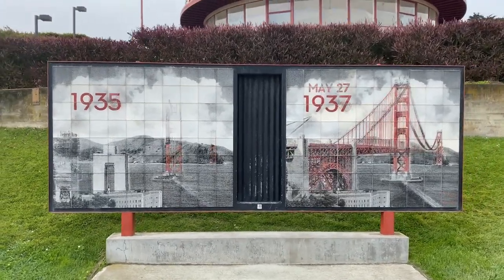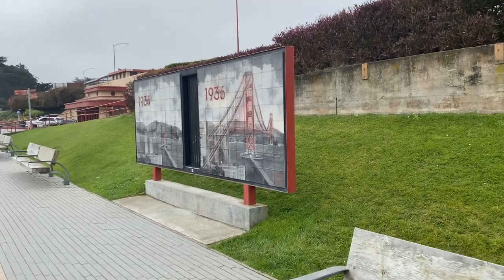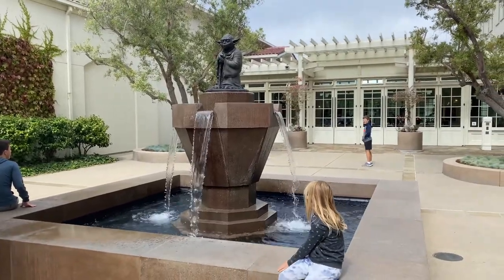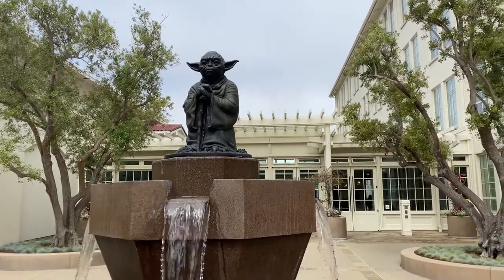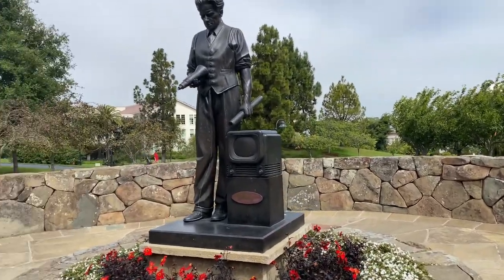Next up is the Presidio — a huge expansive park right in the heart of San Francisco. It's technically a national park and it's best known as where you go to see the Golden Gate Bridge and take pictures. But there are also plenty of walking trails, biking trails, beaches, and even a few museums like the Walt Disney Museum. The kids really wanted to find the Yoda statue — Lucasfilm has their offices right here in the Presidio, so we found it. One important thing: this is not Golden Gate Park. Golden Gate Park is a separate place that is not right next to the Golden Gate Bridge. The Presidio is where you want to come to see the bridge.